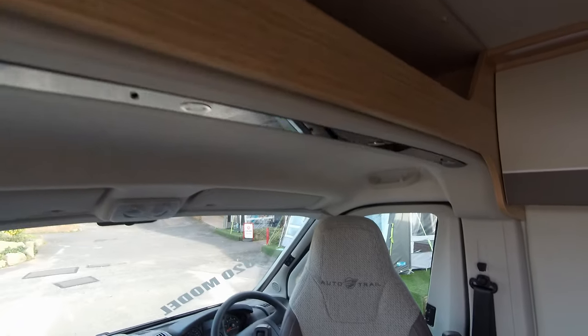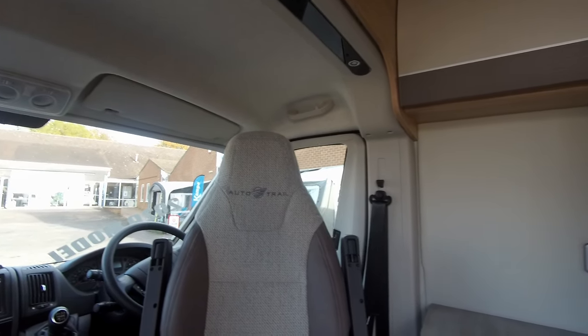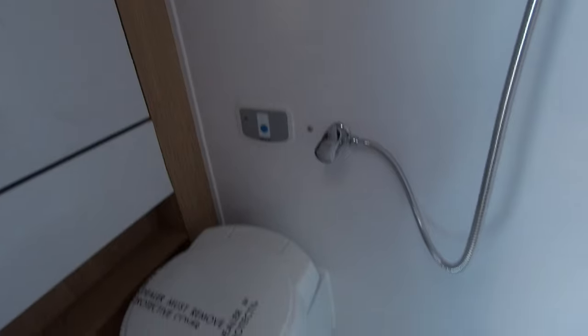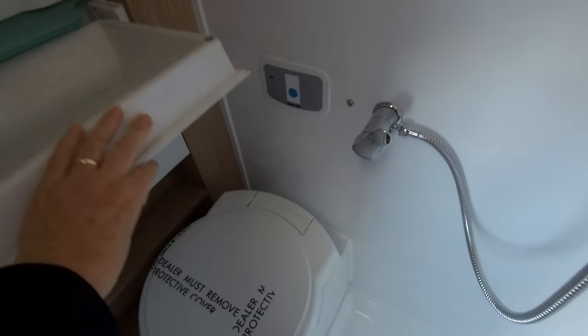It's got a reversing camera which is colour. As we go down the vehicle you'll see that it actually has a place for a 19 inch TV, which comes as standard as well. Inside here is the washroom. As you can see there's a shower, toilet and a vanity sink. The vanity sink drops down.